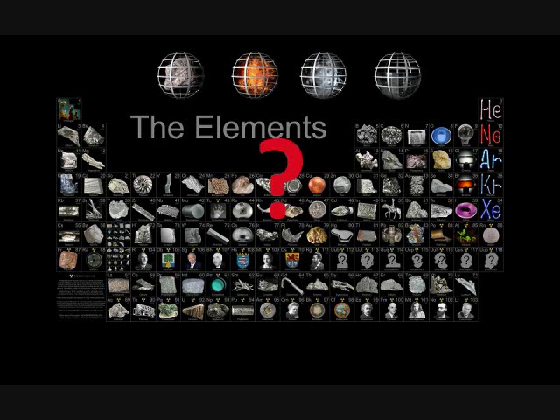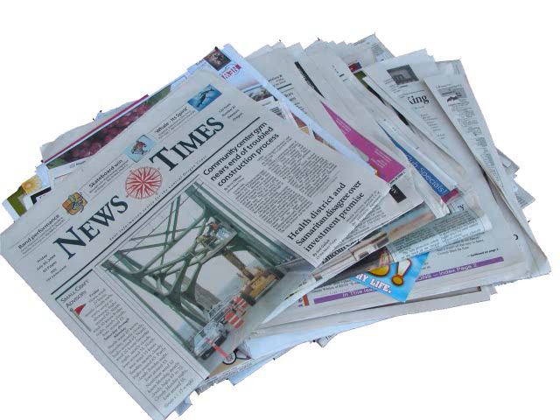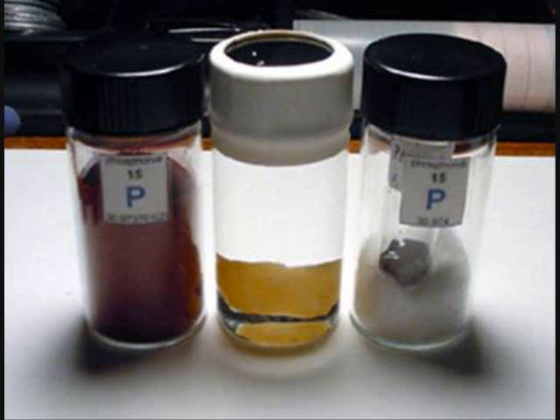Welcome to the Chemistry Question. This is Jordan, and today I want to ask: what is black and white and red all over? If you thought I was going to say a newspaper, I will remind you this is a chemistry channel. The answer for this video is the allotropes of phosphorus.